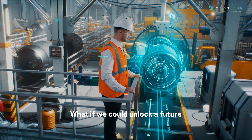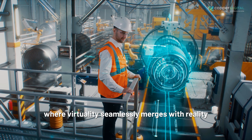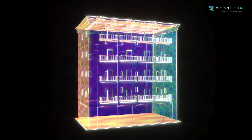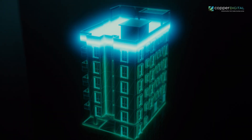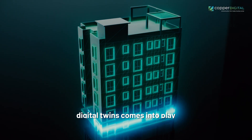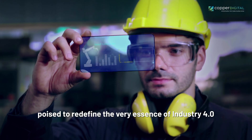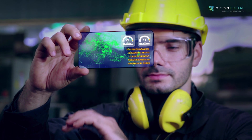What if we could unlock a future where virtuality seamlessly merges with reality, ushering in an era of boundless opportunities? This is where the enigmatic realm of Digital Twins comes into play, a transformative concept that stands poised to redefine the very essence of Industry 4 as we perceive it.